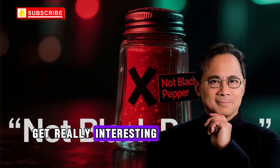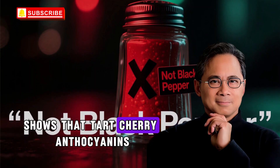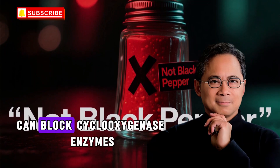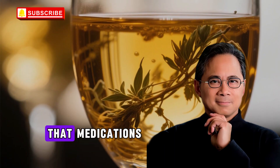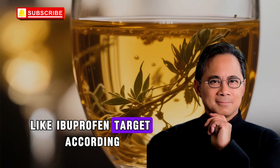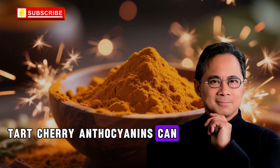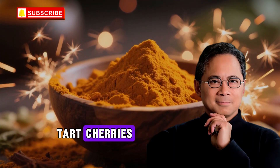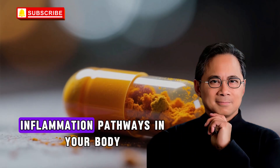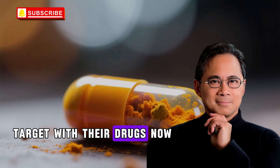But here's where things get really interesting. Research published in scientific journals shows that tart cherry anthocyanins can block cyclooxygenase enzymes — the same inflammation pathway that medications like ibuprofen target. According to studies, tart cherry anthocyanins can decrease COX-1 and COX-2 activity. Tart cherries naturally inhibit one of the major inflammation pathways in your body, the same one that pharmaceutical companies target with their drugs.